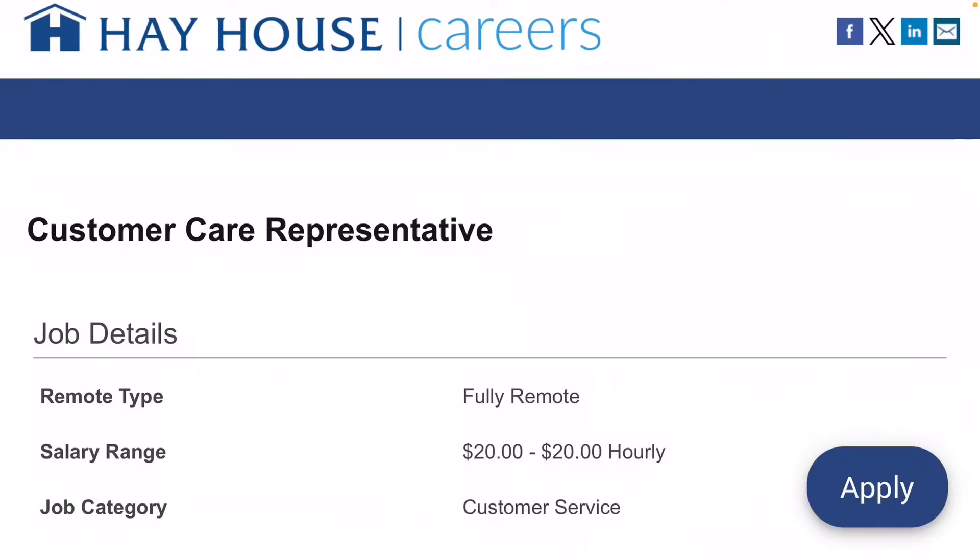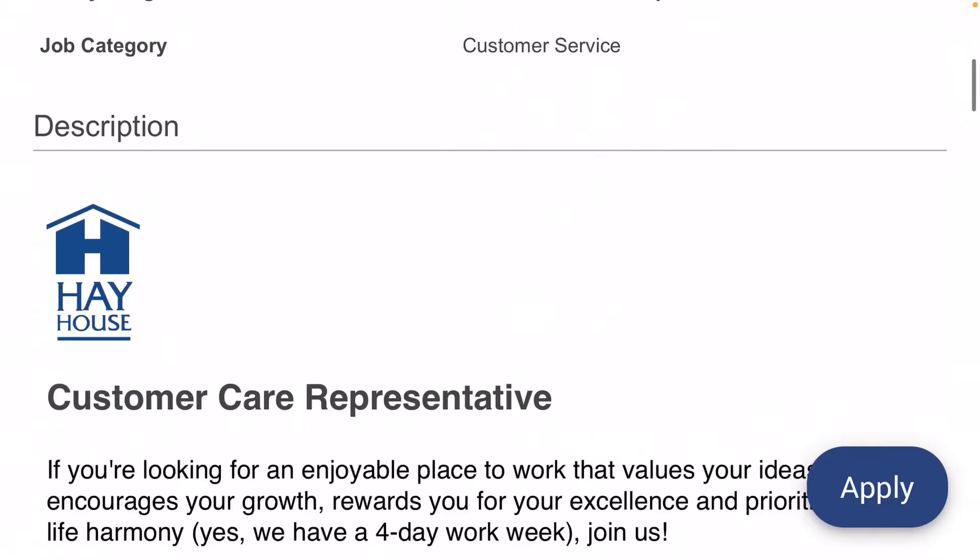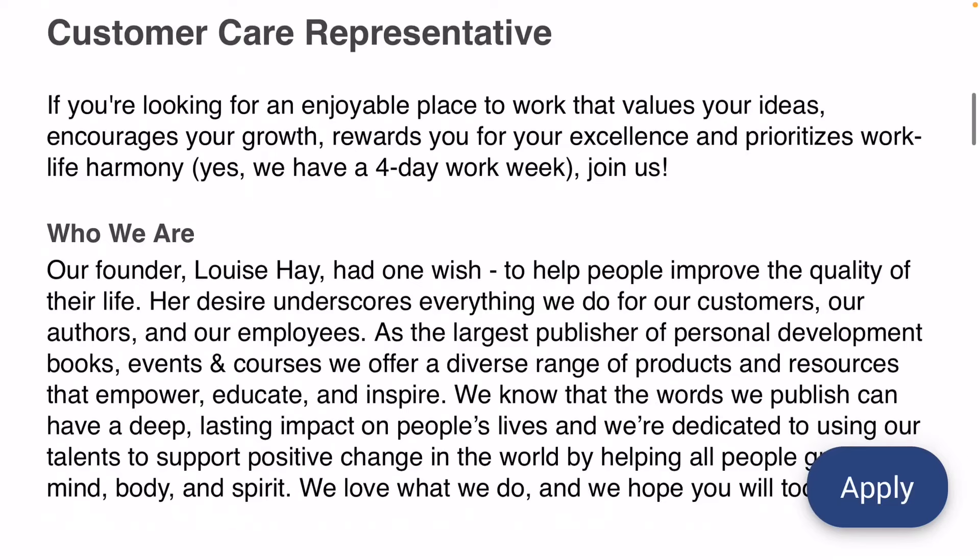Good morning, it's Suzanne. Today I have a fully remote customer care representative position for you. They are paying $20 per hour in this customer service position. If you are interested in a job where you get to have a four-day work week, this is going to be a great one for you.